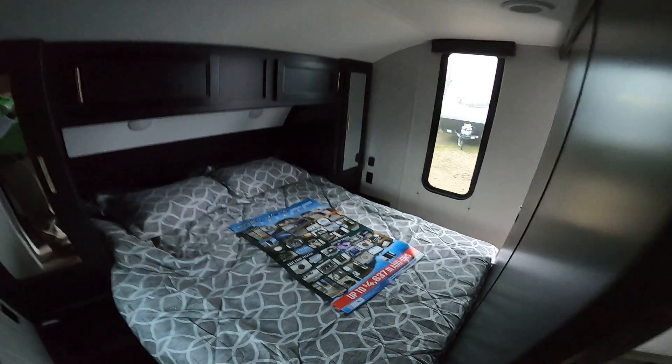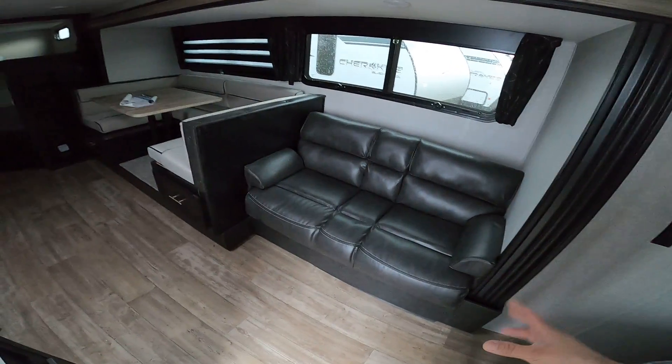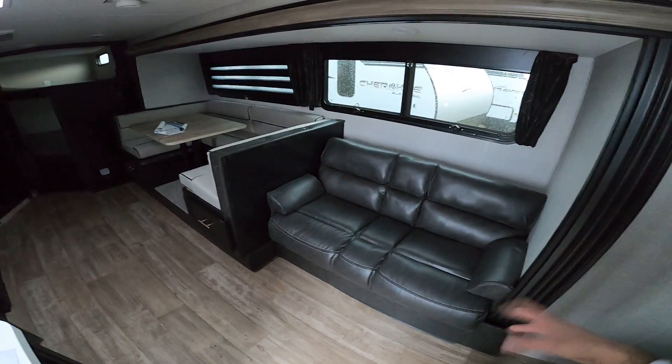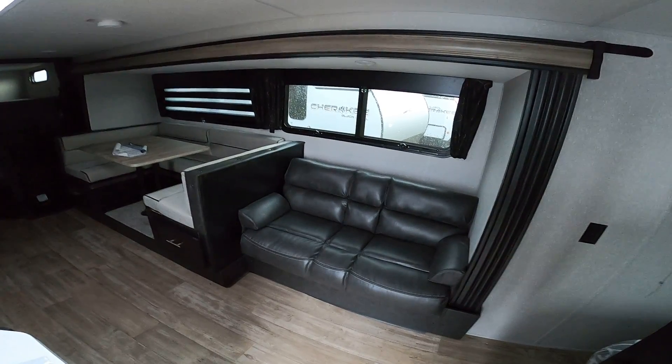You have the master up front with sliding pocket doors and an entertainment center here. Now this one does come with the built-in juice pack, but I don't think they installed the battery from the factory. It's been kind of hit or miss getting the batteries from the factory, but we will install one here for you before it leaves.